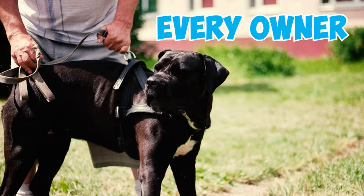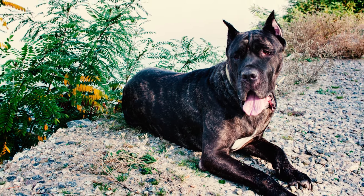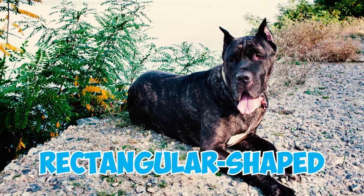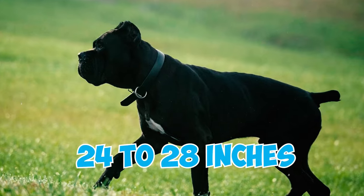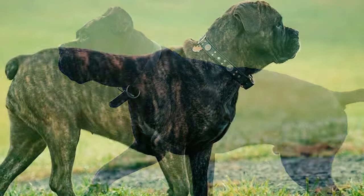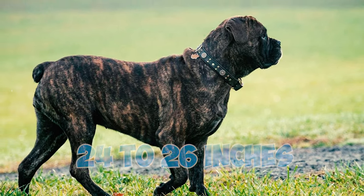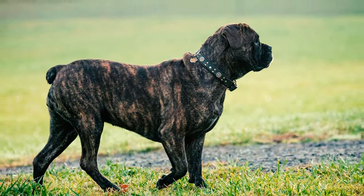40 Cane Corso Facts Every Owner Should Know. Number 1: Muscular and Robust. The Cane Corso is a large rectangular-shaped dog with males reaching heights of 24 to 28 inches and weighing between 99 and 110 pounds, whereas females tend to be a bit smaller, measuring 24 to 26 inches tall and weighing 88 to 99 pounds.